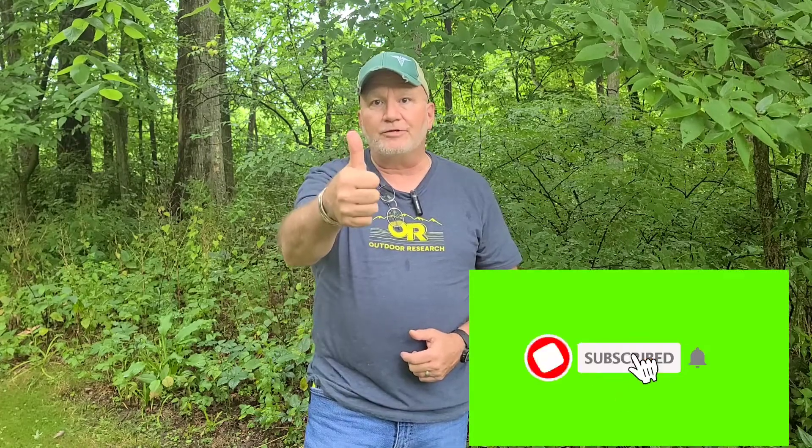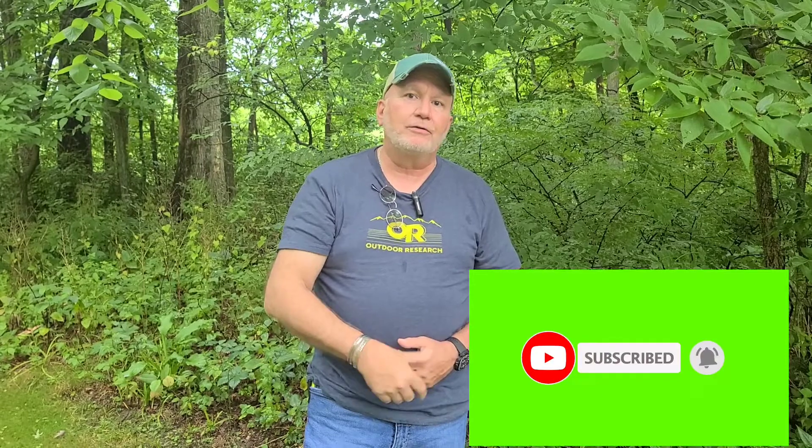Any questions, comments, or suggestions — put them down in the comments. Like the video, give me a thumbs up, subscribe. See you next time. Keep your eyes on the horizon, your face to the wind.